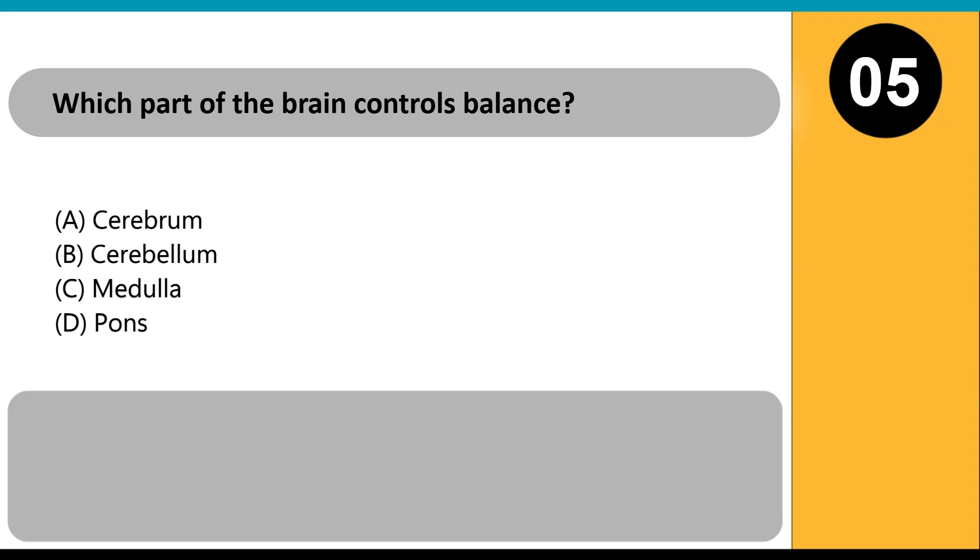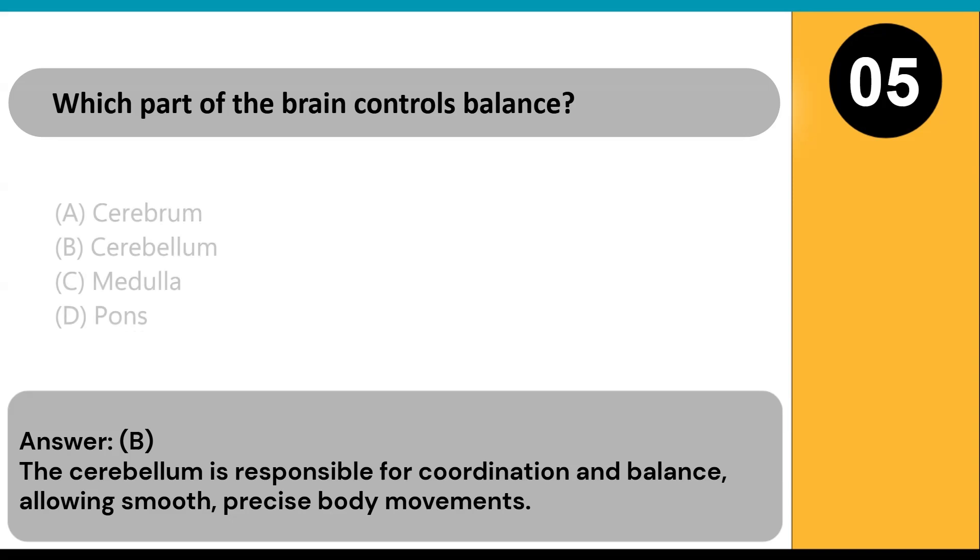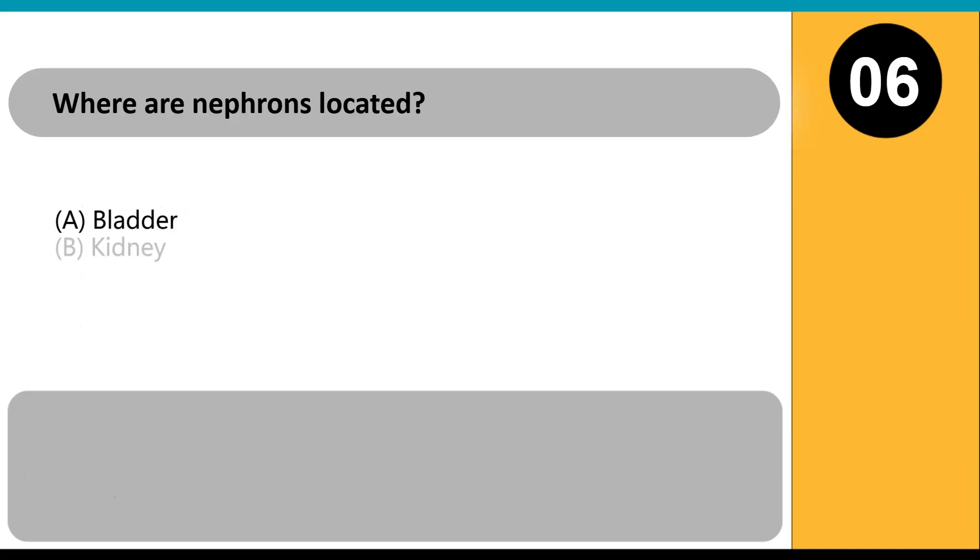Which part of the brain controls balance? A) cerebrum, B) cerebellum, C) medulla, D) pons. Answer: B. The cerebellum is responsible for coordination and balance, allowing smooth, precise body movements.